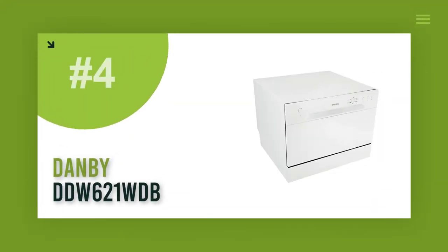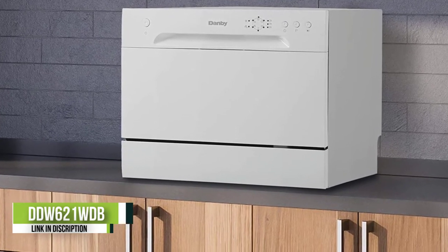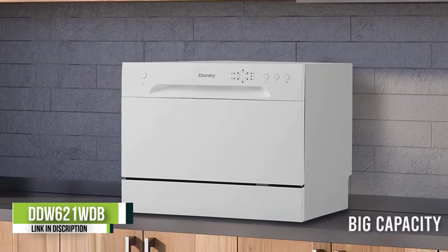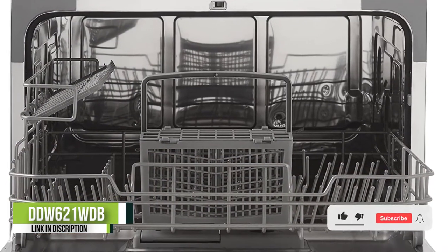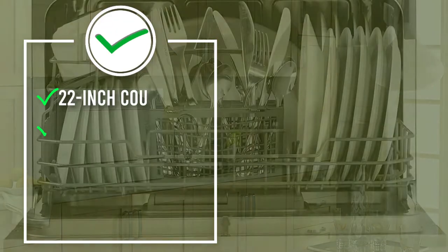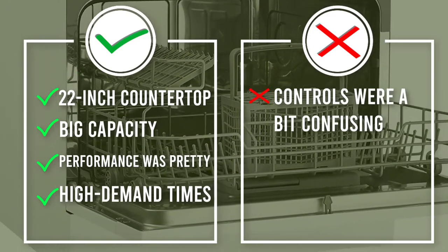Number 4: Danby DDW621WDB. The Danby DDW621WDB is the model that's one step down from our favorite countertop dishwasher, the Danby DDW631WDB. It's not surprising that the dish cleaning performance was pretty good, but not quite as good as that of the DDW631WDB. This countertop dishwasher has 6 cycles: heavy, normal, light, glass, speed, and rinse. With its simple white plastic finish and button-operated control panel, the Danby DDW621WDB is a great option for those who don't need the bells and whistles of more expensive countertop dishwasher models.